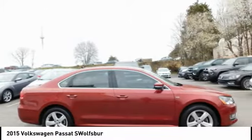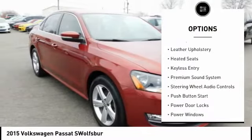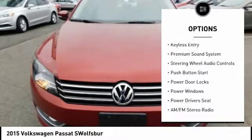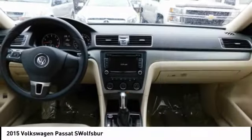Here are some of this vehicle's great options: power mirrors, traction control, steel wheels, backup camera, leather upholstery, heated seats, keyless entry, and premium sound system.